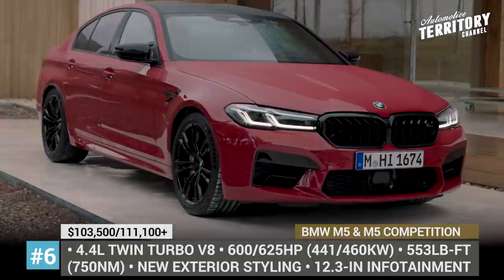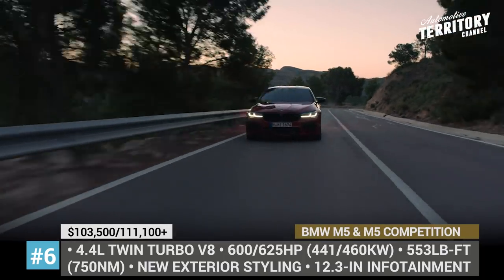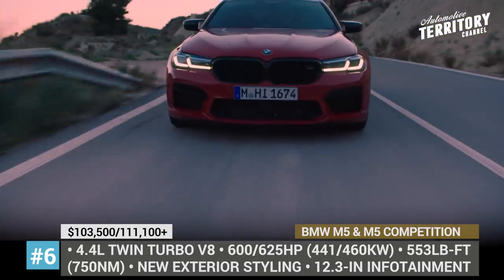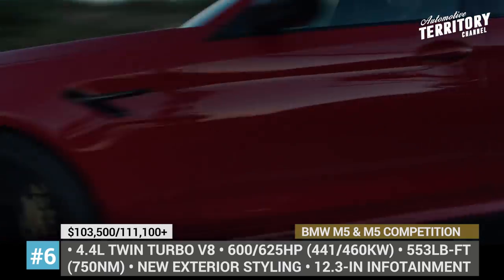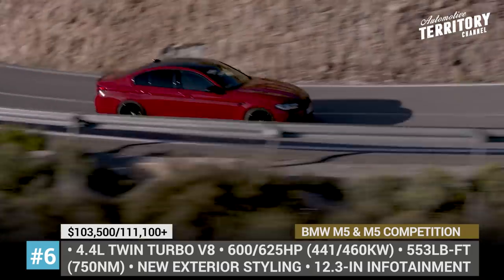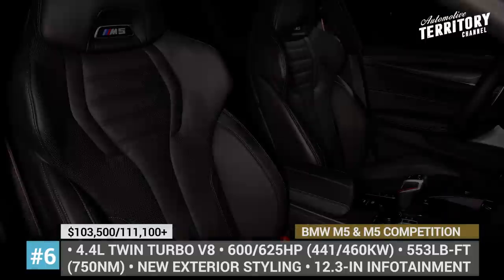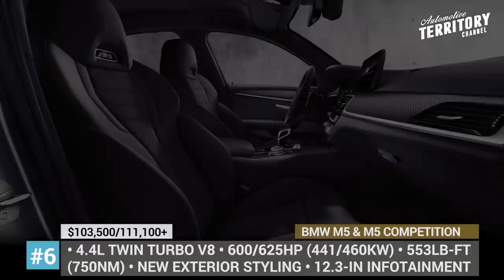BMW M5 and M5 Competition. The current generation of the M5 performance sedan already possesses superior performance characteristics. But with the 2021 facelift, the car gets even sharper exterior design and more advanced chassis tech. The first thing you will notice about the revised M5 is the larger kidney grille, new air intakes and slimmer LED headlights with L-shaped DRLs. The competition model is further distinguished by black finishes, 20-inch wheels and a black chrome M-sport exhaust. The drivetrain setup continues to be represented by the 4.4-liter twin-turbo V8, an 8-speed automatic and all-wheel drive. It nets 600 horsepower and 553 pound-feet in the M5, while the competition bumps the output to 625 horses and broadens the torque band by 170 rpm to 5,860.